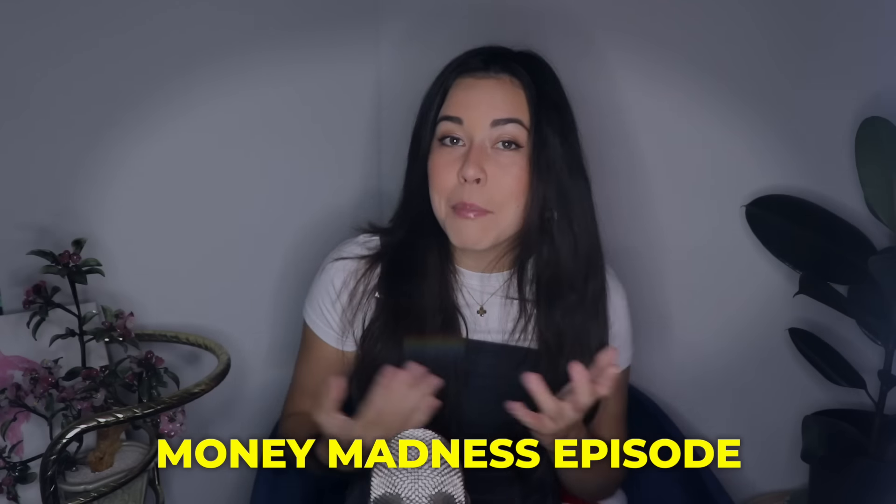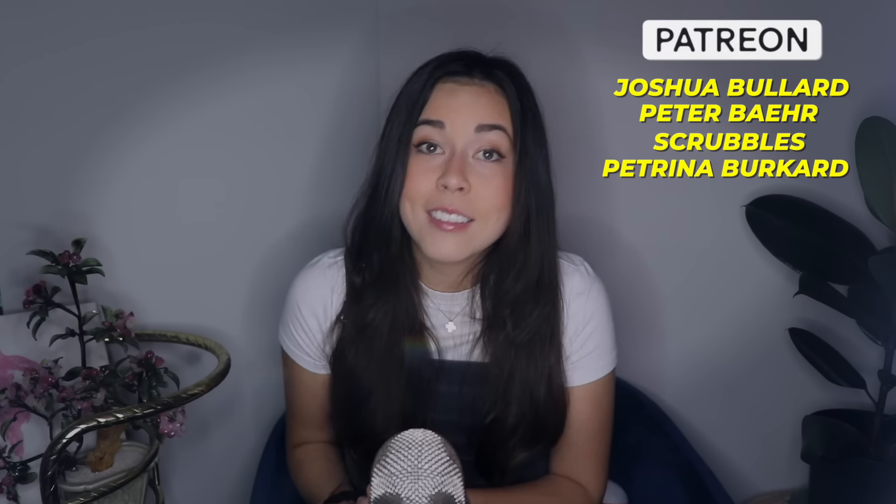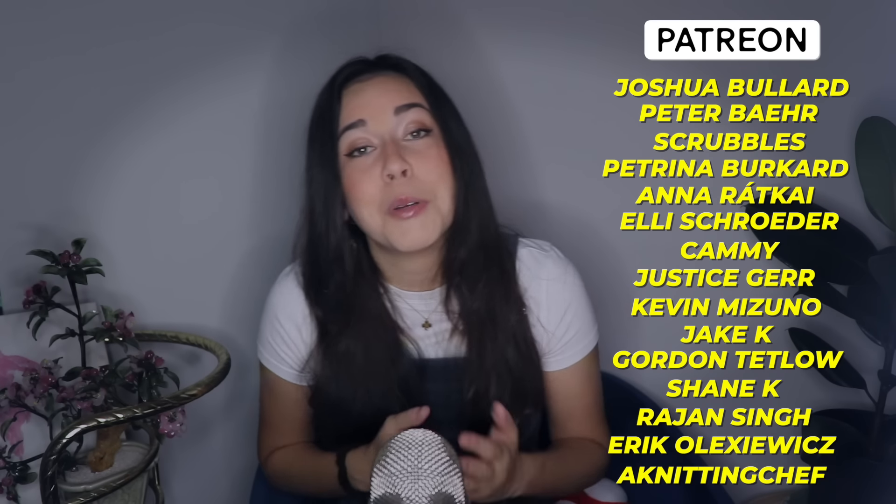That's all for today. I hope you guys enjoyed this money madness episode — I think I'm going to call this Money Madness, maybe. If you want to see more, you know where to let me know. Please don't forget to like and subscribe. Go watch my Halloween hyperconsumption video if you want to see me lose my mind there too. And I will see you guys next time. Thank you so much for watching. Bye.